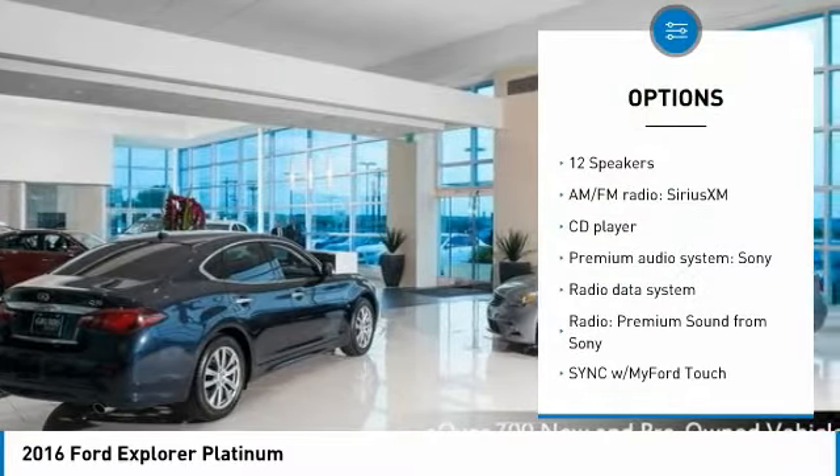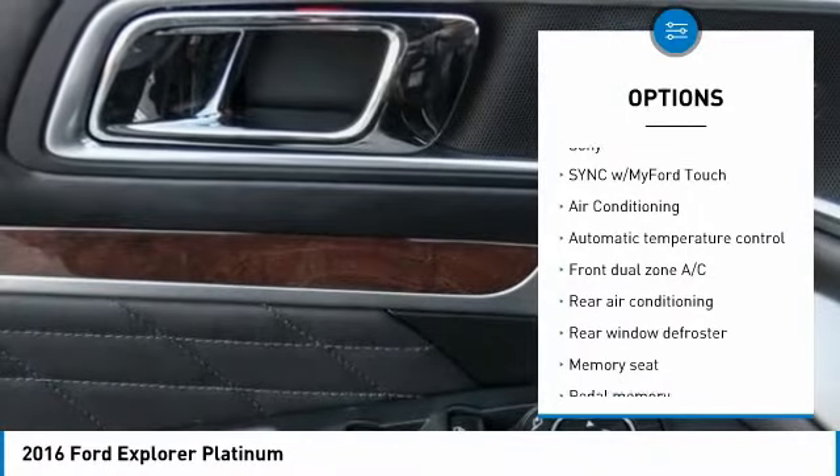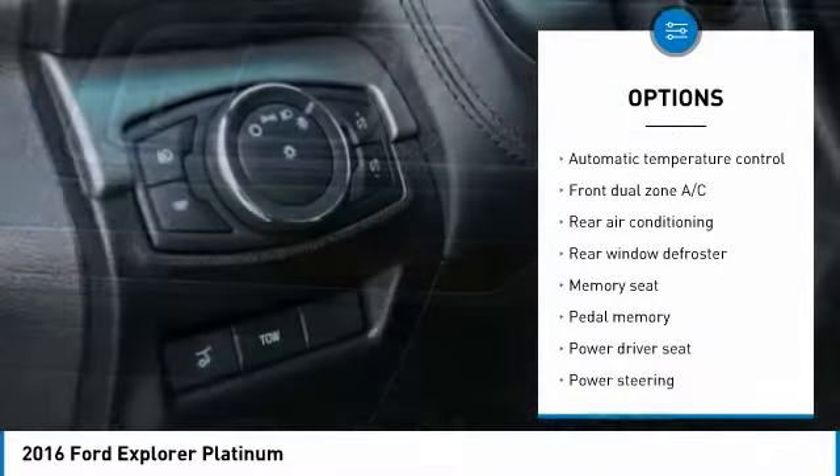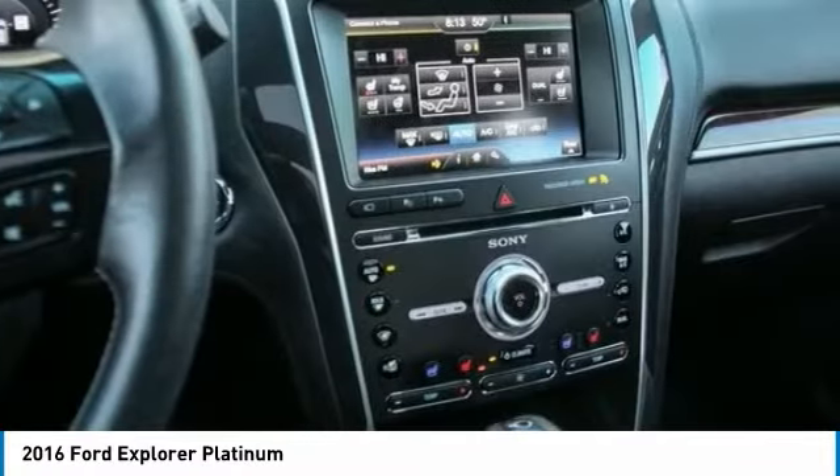Traction control, power liftgate, power passenger seat, backup camera, navigation system, air conditioning, leather-wrapped steering wheel, dual airbags, power steering, alloy wheels.